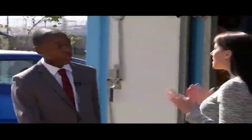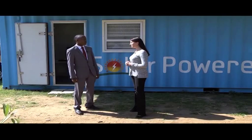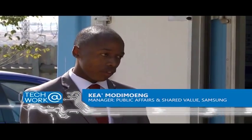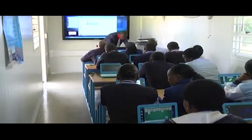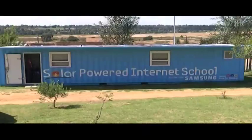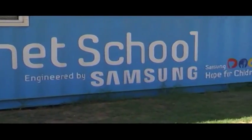It sounds like a simple concept — run by solar power in a container — but there's a lot of technology behind this. It's a 12-meter long, 40-foot shipping container that has been re-engineered into a state-of-the-art classroom with 24 netbooks, an interactive whiteboard called the Samsung e-Board, a multi-functional printer, and an IP camera. The logic behind the solar-powered internet school is to promote ease of mobility, and secondly to bring much-needed technology and connectivity — the integration of ICTs in education in rural and far-flung areas.